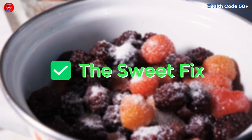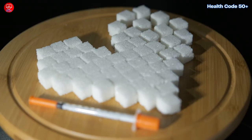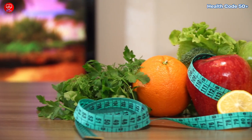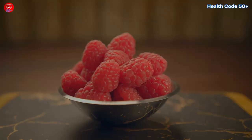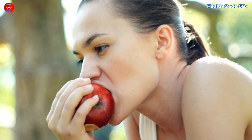The sweet fix: fresh fruit is your new best friend. You get the same vitamins and minerals, plus the fiber that helps regulate blood sugar and keeps you feeling fuller for longer. Instead of those sugary dried mangoes, grab a juicy apple, a handful of berries, or a refreshing slice of watermelon. Your taste buds and your skin will thank you.